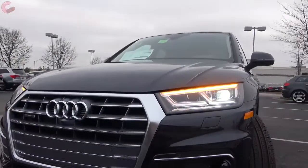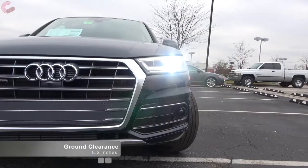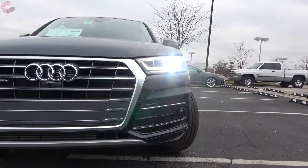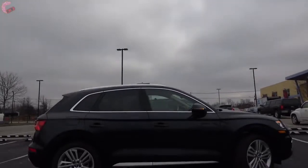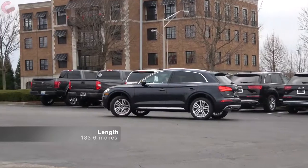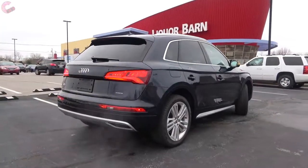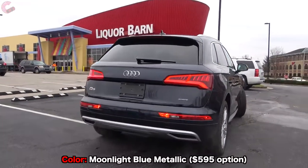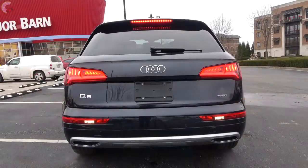Turning to the headlights, all models have LED elements, though you will have to skip the base model to get the really slick-looking full LED lights instead of Xenons. Moving to the side, you continue to have the traditional Q5 looks, with your only 2019 change being chrome trim around the windows added to the base model. Around back the design remains classy, and Audi continues to be one of the few automakers using a clamshell tailgate, which allows the LED taillights and dynamic turn signals to flow uninterrupted.